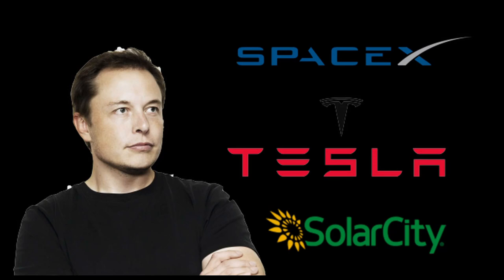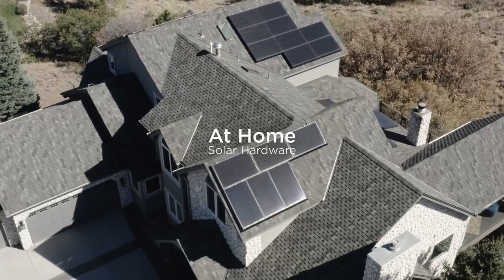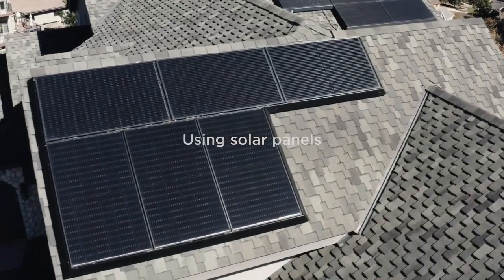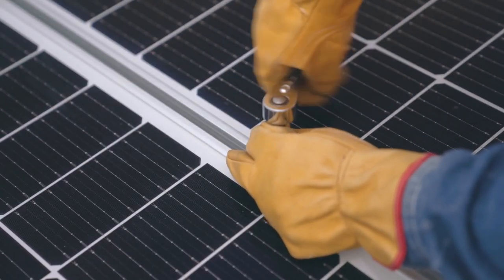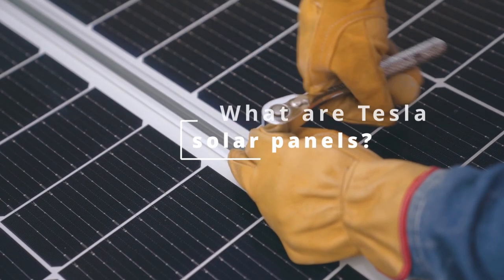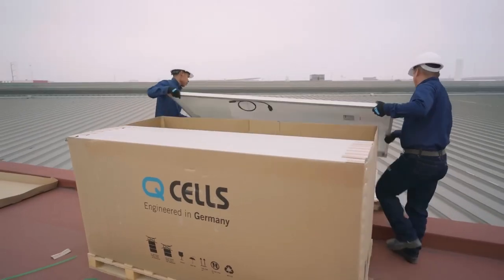Hi everyone, and welcome to Devolopsy. Today I'm going to be talking about Tesla solar panel systems. Tesla is one of the leading providers of solar panels and solar energy systems in the world, and their products are known for their high quality and efficiency. Tesla solar panels are made by Q Cells, a leading manufacturer of solar panels.